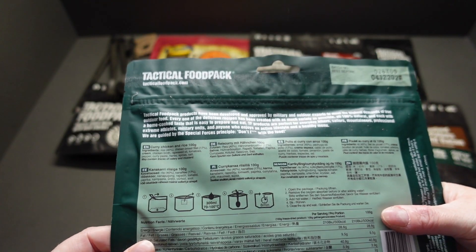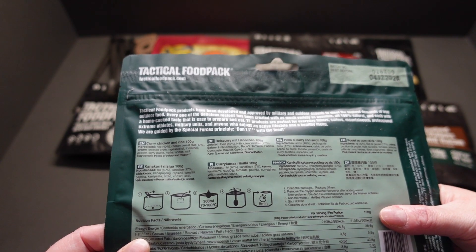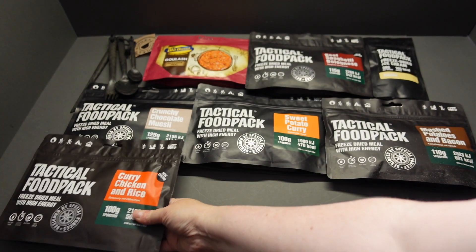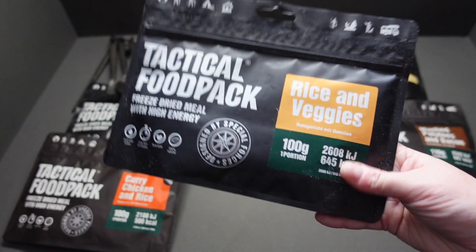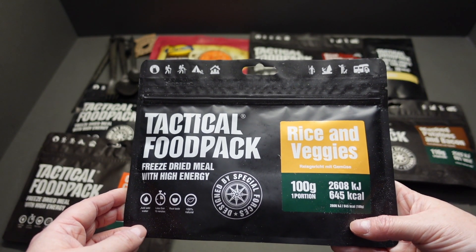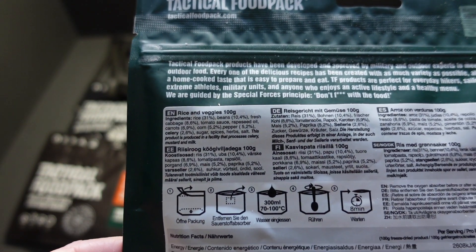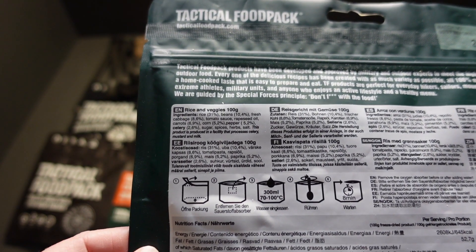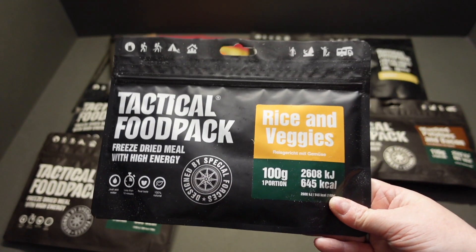Freeze-dried, high energy — brilliant. Chicken breast fillet, chicken broth, tomatoes, pepper, curry paste. Let's hope it's got a nice little kick to it, but I might just have to have a bottle of Tabasco handy, just in case. Another veggie one coming out here — rice and veggies, freeze-dried meal with high energy: 645 calories, probably because it contains beans. Rice, beans, fresh cabbage, tomato sauce, corn, carrots, pepper, celery — so much goodness in one little pack, that is going to provide you with a whopping nutrient boost.